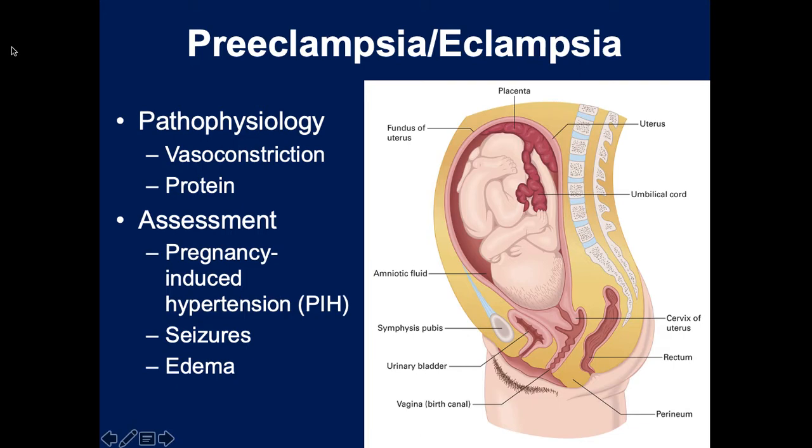The big problem is eclampsia. Because of the proteins and vasoconstriction, patients can have grand mal tonic-clonic seizures. During those seizures, patients don't breathe, and these seizures often become status epilepticus lasting more than five minutes - a risk to both the patient and the child. You're going to get out the bag-valve mask, do BVM ventilations, and rapidly transport to the closest ALS facility - whether a paramedic unit, fire station, or hospital - so they can stop the seizure and save the child and the mother.